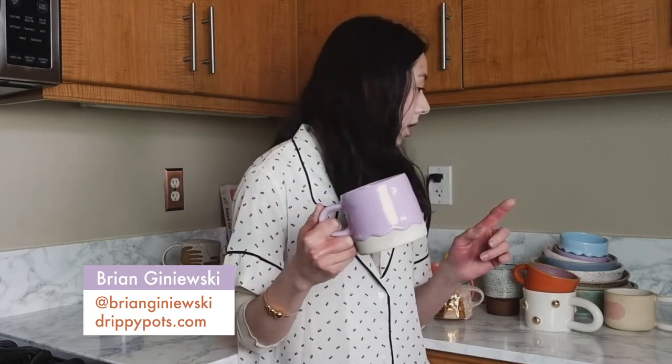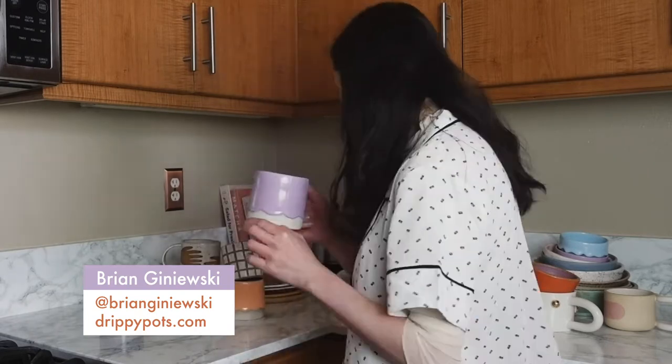This is one of my newest editions. You probably remember seeing it in last week's video. These are called Drippy Mugs and they are by a ceramicist based in Philadelphia. His name is Brian Janewski. I have another one — I bought these two as a set so these two go together.